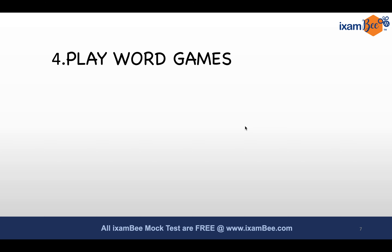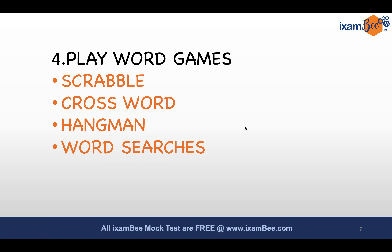Step number four: try to make it interesting. Reading can be boring and monotonous, so try to make the entire process of learning vocabulary engaging. If you are tired from preparation and you are bored, go online. If you have a smartphone, internet access, or a laptop, you are very lucky — use it to the fullest. Play word games: you can play Scrabble, crossword, hangman, or word searches. Start with the easy ones.